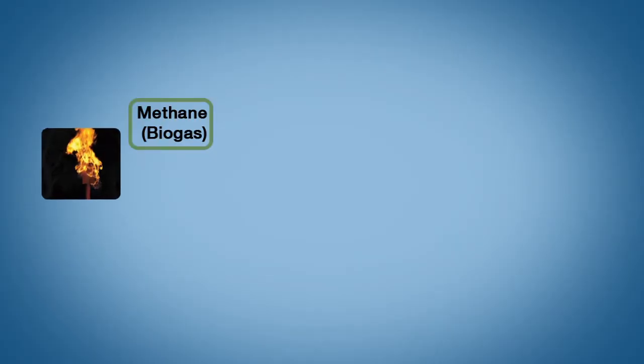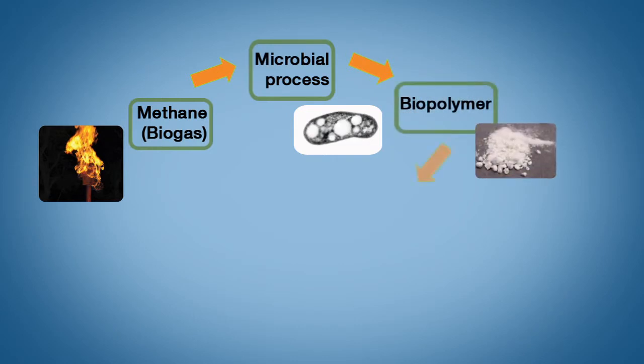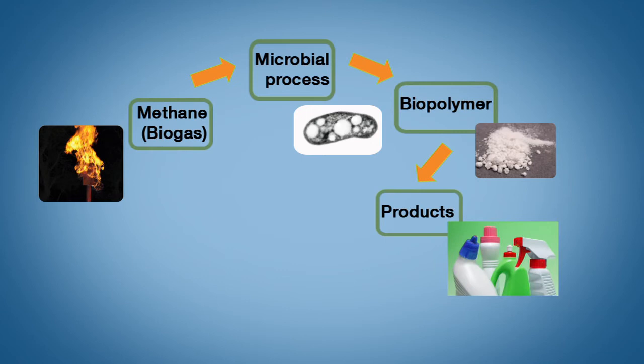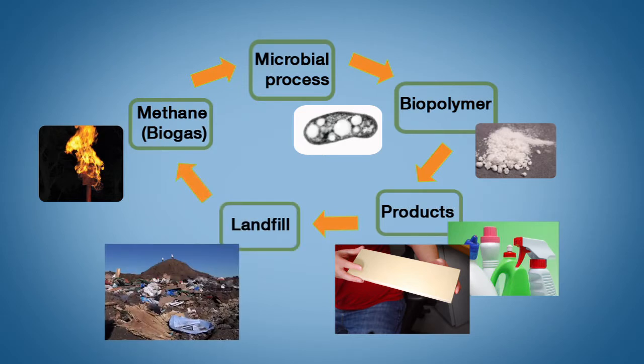There's a resource that we can now use, and it's a very cheap resource. Once we capture the methane gas, we feed it to our unique microorganisms that produce a biopolymer. We harvest this biopolymer, and you can use it for either plastic applications, or combine it with natural fibers for a wood substitute. Once this material ends up at the landfill, we can close the loop and restart our production process to make more biopolymer.